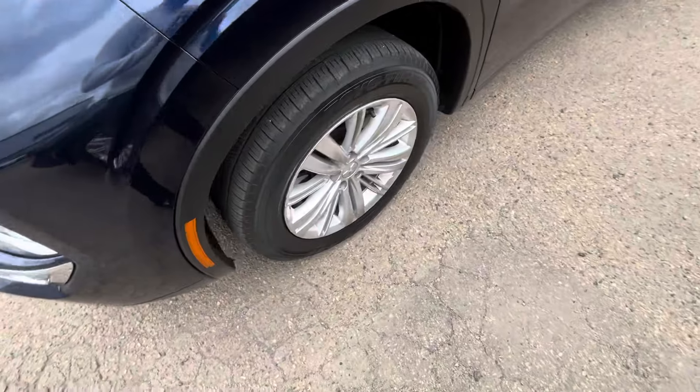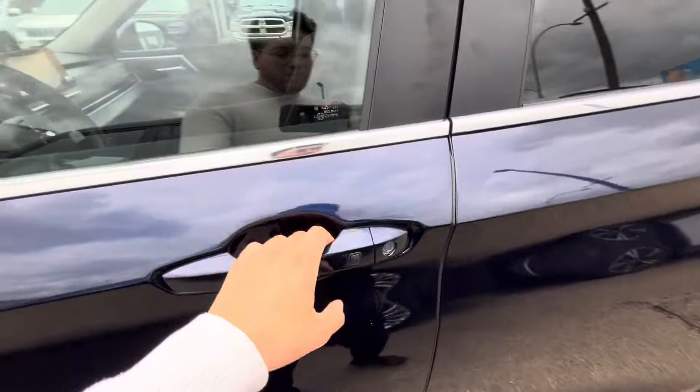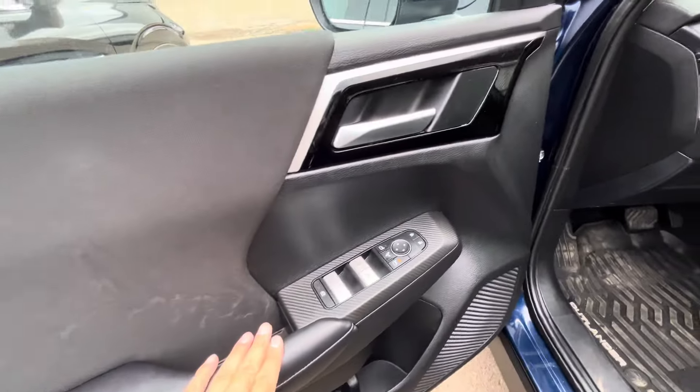18 inch alloy rims, all season tires, keyless entry at your convenience. Power lock, power windows, and mirror settings are on the side here.